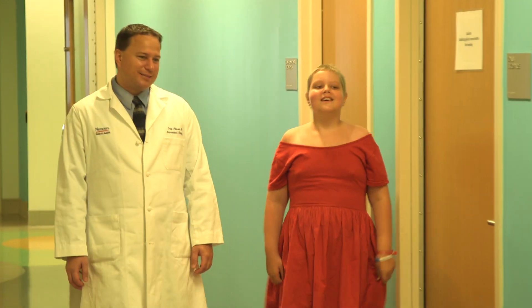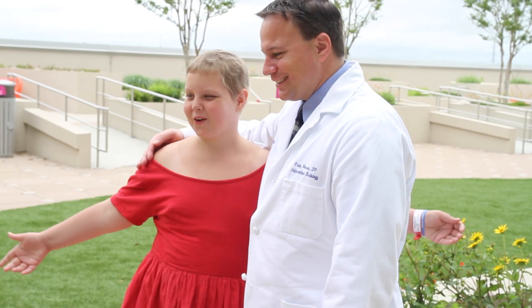I'm Craig Johnson. I'm the Director of Pediatric Interventional Radiology here at Nemours Children's Hospital.